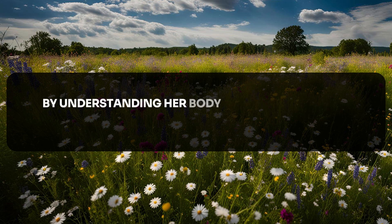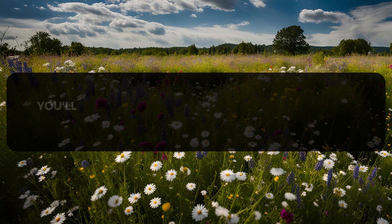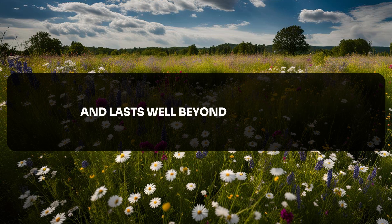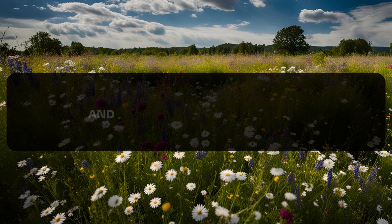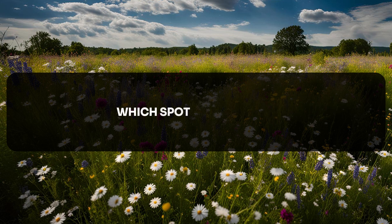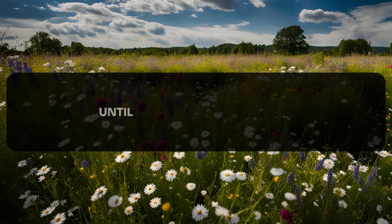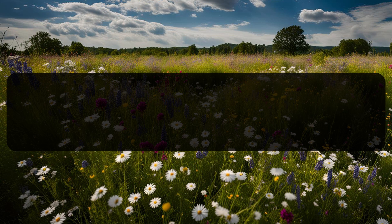If you found this video useful, don't forget to like, share, and subscribe to our channel. Let us know in the comments: which spot do you think plays the most important role in female pleasure? Until next time, keep exploring, keep connecting, and keep the passion alive.